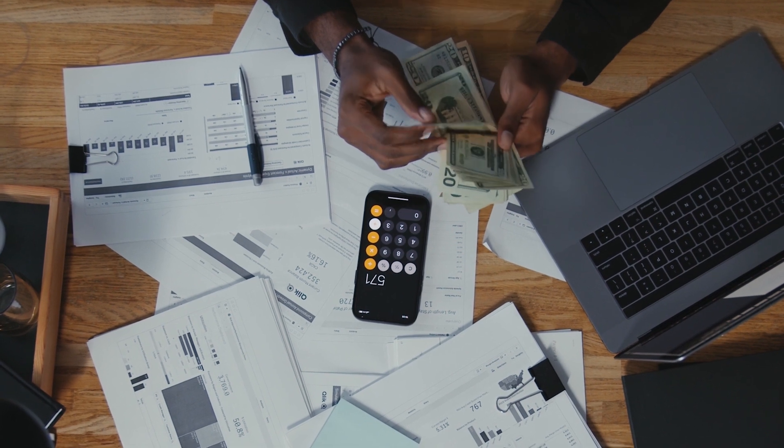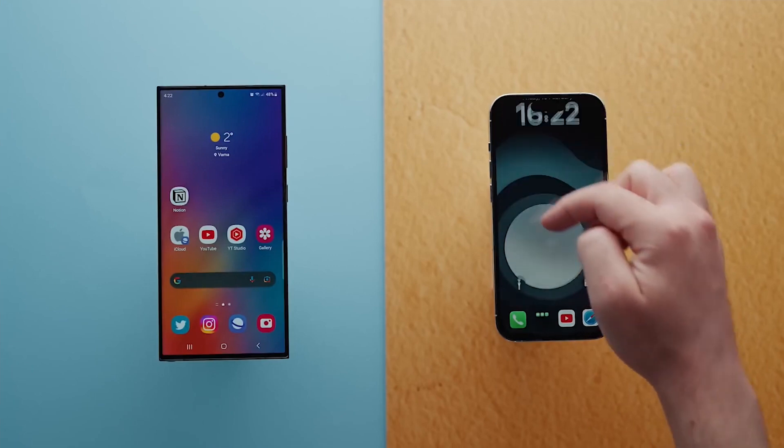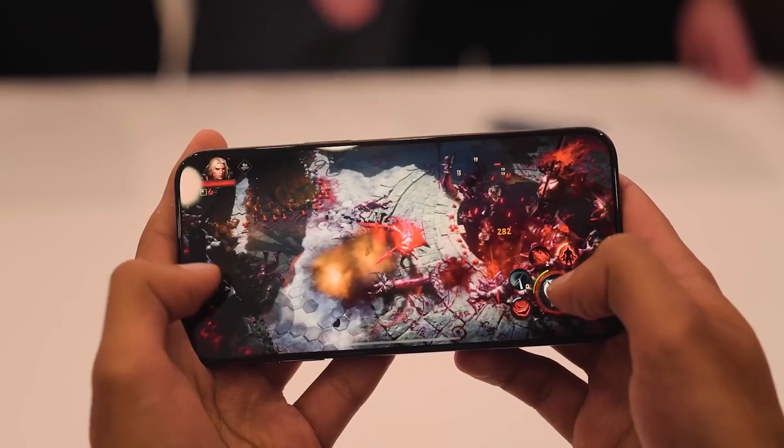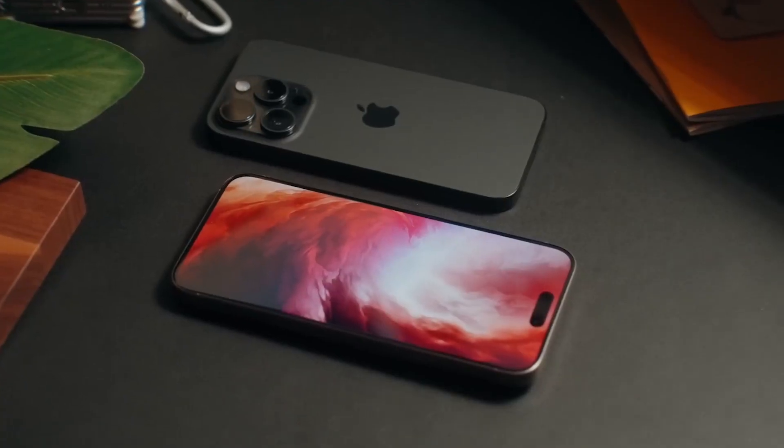If you've been holding off on investing in Apple's high-end iPhones due to the price, there's good news. Apple's chips are already miles ahead of the competition, and with the iPhone 16's enhanced performance, you can expect an exceptional device without the sky-high price tag.